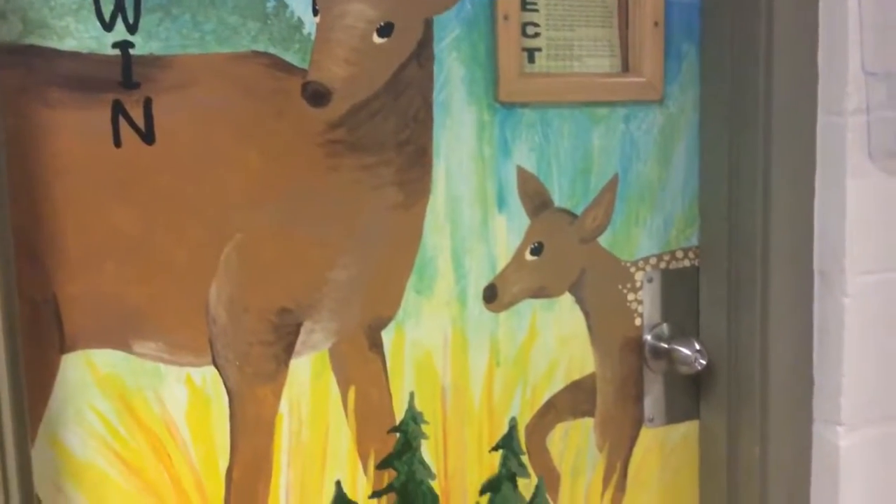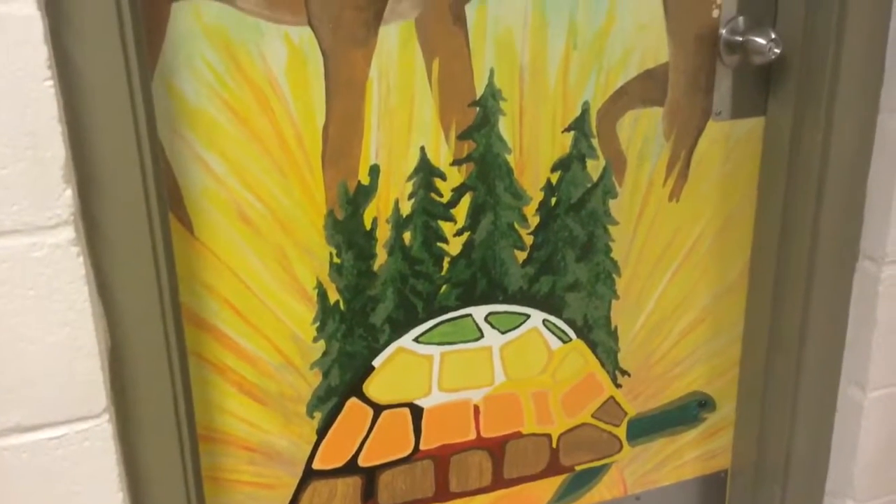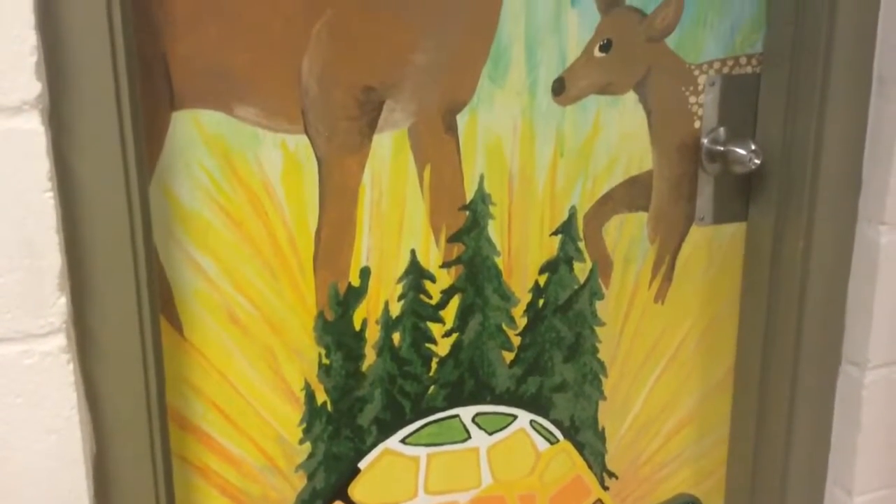We added a baby deer since this is a grade one door. And elders look over and protect the young who show respect.